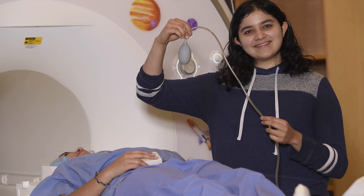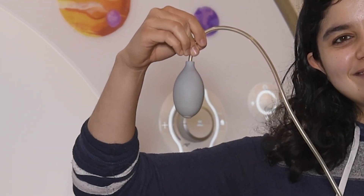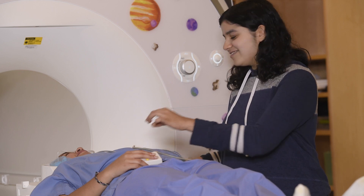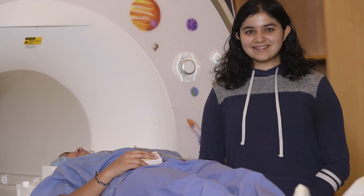You will also be provided with an emergency squeeze ball. When a scan is in progress, we can't hear you because the machine is very loud. During a scan, squeeze this ball if you feel discomfort or need to stop the scan. We will do so and talk to you.